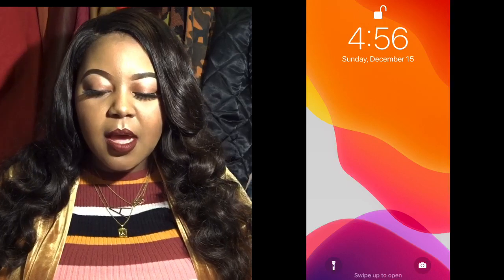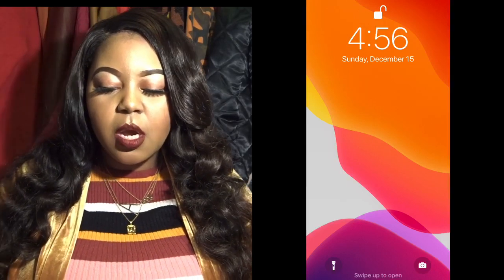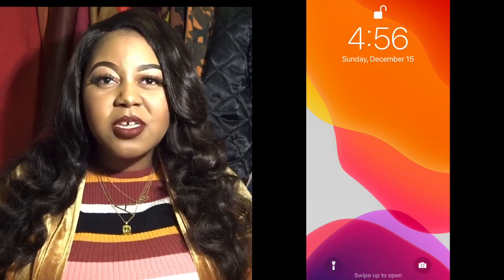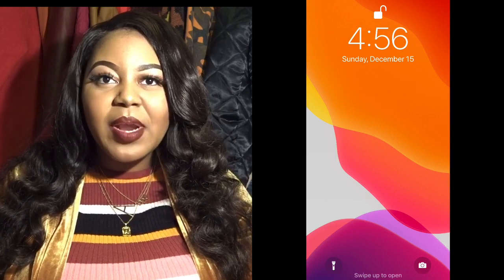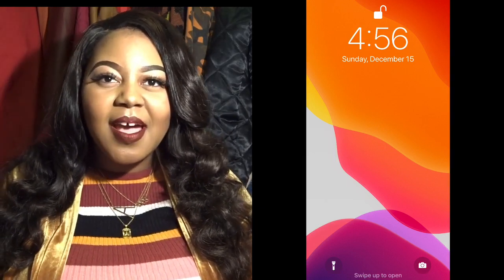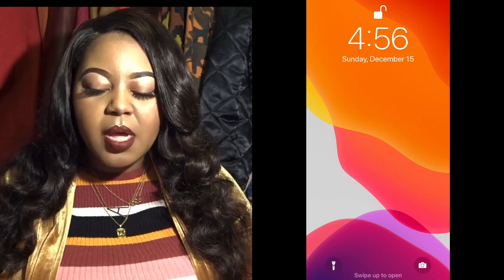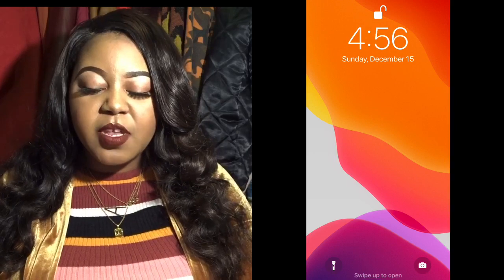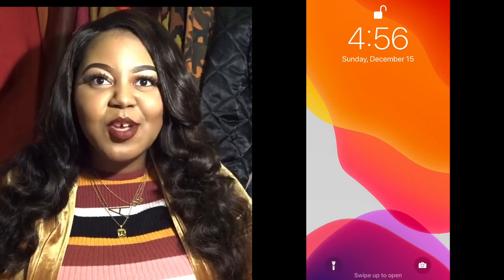On my home screen, this is how it looks — just a standard home screen. This is the wallpaper that came with my phone. My last phone I customized it, but for now I have it on factory settings. It's like a lava backdrop and I love it, it's so pretty.